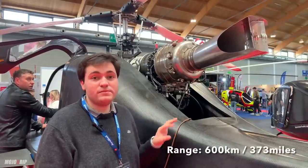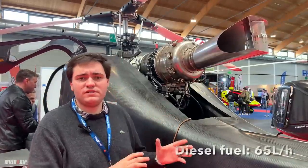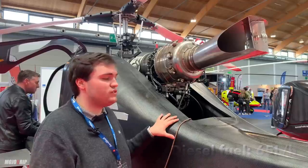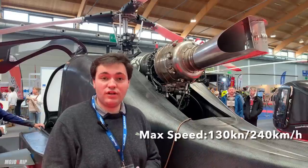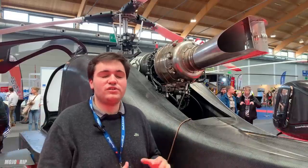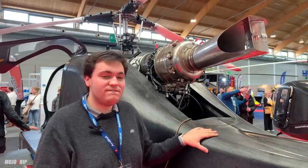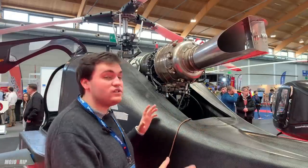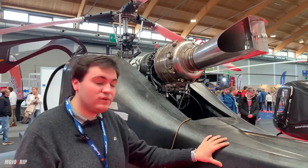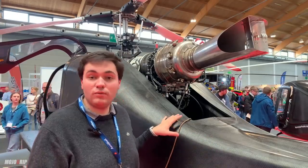With this machine, we have a maximum range of about 600 kilometers. It consumes 60 to 65 liters of diesel per hour, and the maximum speed reachable is around 130 knots, which is nearly 215 kilometers per hour. It is an incredibly fast machine with a lot of range for this size of aircraft. The fuel tank holds 200 liters of diesel, or any aviation fuel which is normally used.